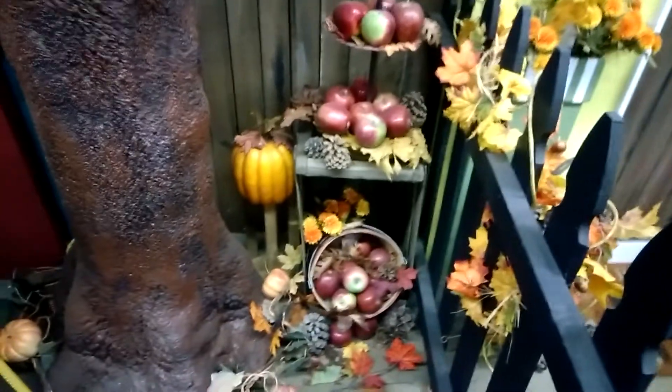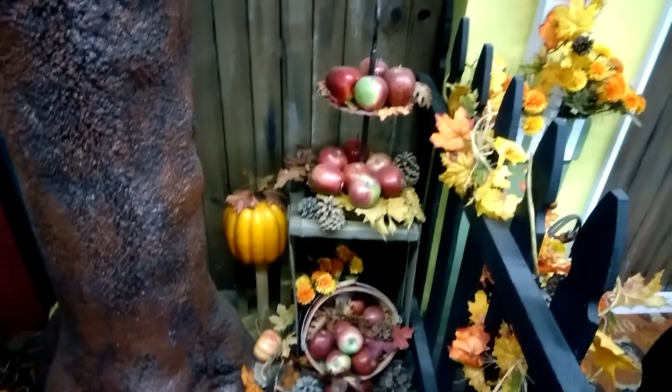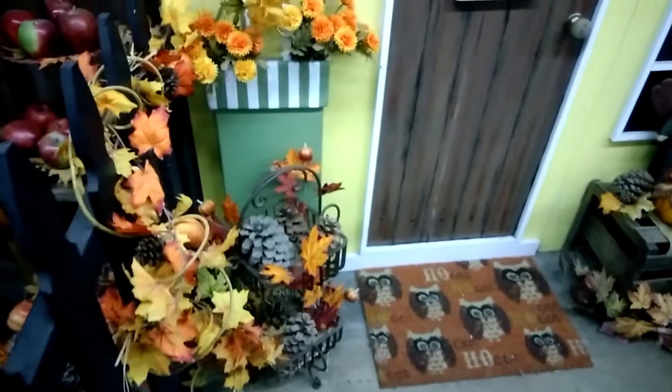Oh, they've got the faux apple picking here — the basket of apples. Again, since I live in a wilderness kind of area, if I put that out, the creatures would come every day to get some apples.